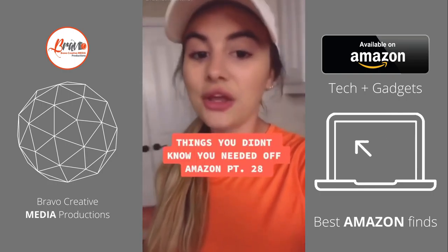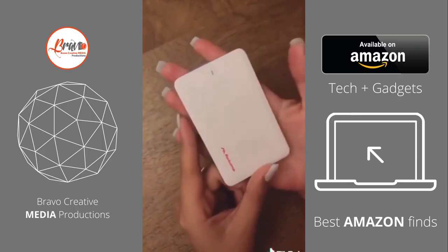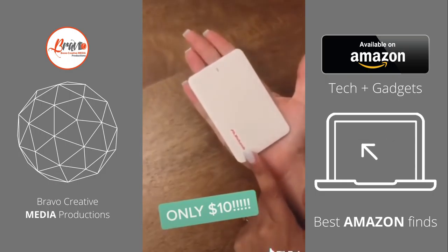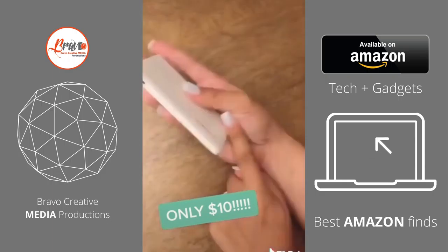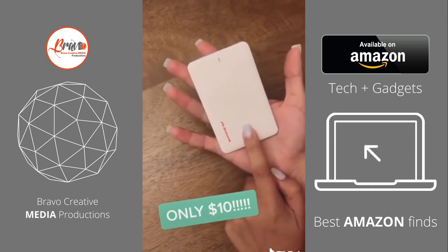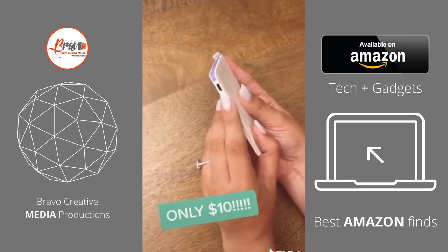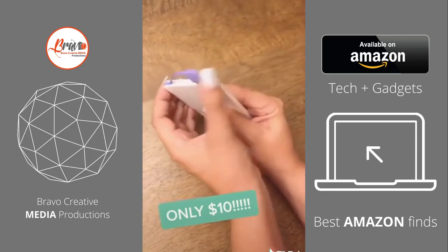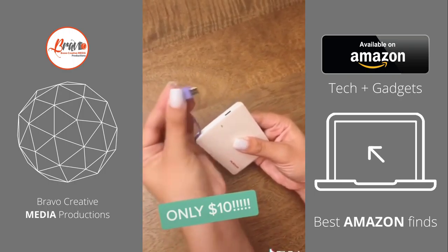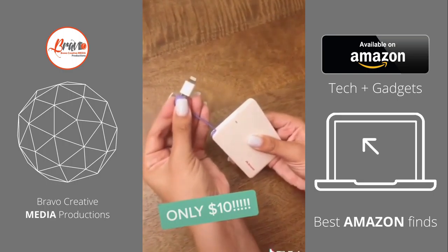Things you didn't know you needed off Amazon, Part 28. So this is our wallet power bank. It's a 2,500 mAh battery the size of a credit card — I have small hands, but it's the size of a credit card. Super thin. You can fit it inside your wallet, so handy because it's so easy to move around. You recharge the device using a micro USB cord that it comes with, and then you pop up this little purple cord. You have a lightning port and micro USB right there. Pop it into the adapter right next to it and you can charge your iPhone.